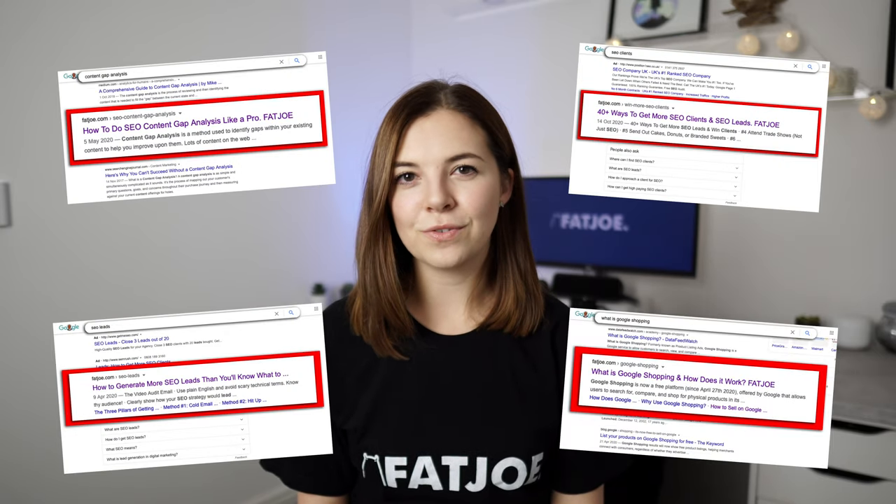And that's where this blog post will help. We've compiled all our secrets into a five-step guide, which tells you the exact recipe we use here at Fat Joe to not only write epic blog posts, but to get these ranking on the first page of Google.